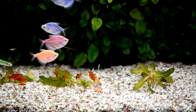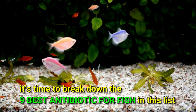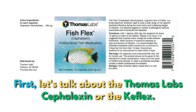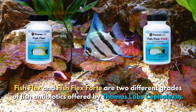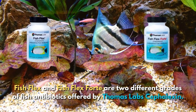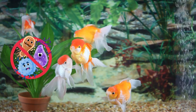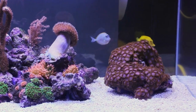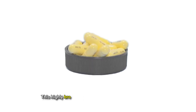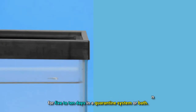Now that you know what these bacteria are and the possible symptoms, it's time to break down the nine best antibiotics for fish. First, let's talk about Thomas Labs Cephalexin, or Fishflex. Fishflex and Fishflex Forte are two different grades offered by Thomas Labs. Although listed for ornamental fish, hobbyists have found it works best against invertebrate bacterial infections, notably those affecting anemones. This highly broad-spectrum fish antibiotic must be given for five to ten days in a quarantine system or bath.